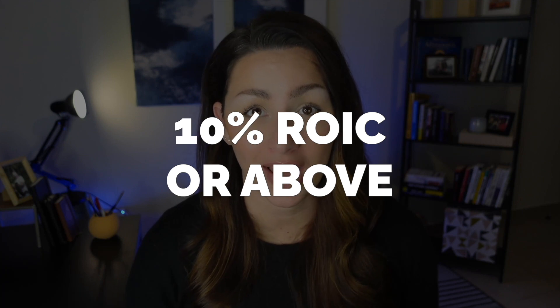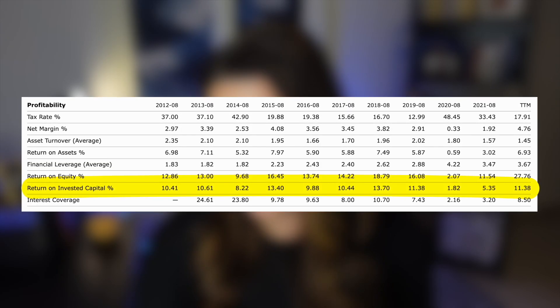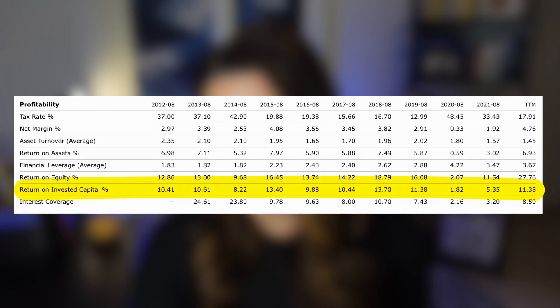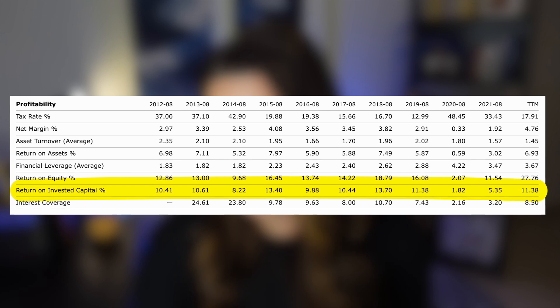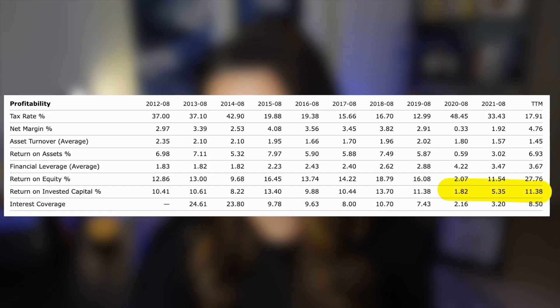We move on to return on invested capital. We love to see a strong ROIC because it indicates strong leadership — as a rule of thumb, we love to see 10 or higher. Back on the key ratios page, in 2021 the ROIC was about 5.5, however over the last decade they are typically close to 10, and in the TTM they are over 11. This tells me we need to keep an eye on this metric, but I'm okay to give it a light green check and move forward.